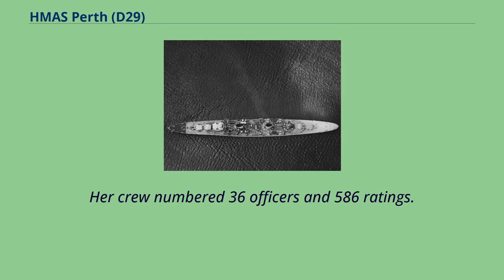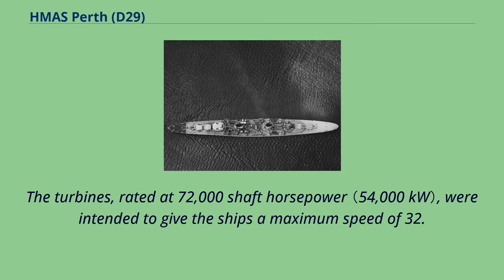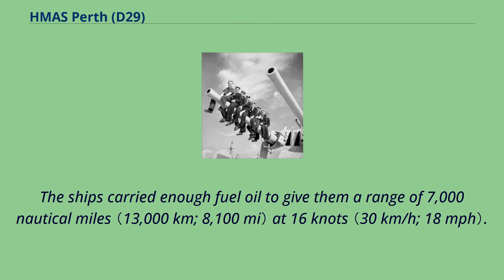Her crew numbered 36 officers and 586 ratings. The modified Leanders were powered by four Parsons geared turbines, each driving one shaft, using steam provided by four Admiralty III drum boilers. The turbines, rated at 72,000 shaft horsepower, were intended to give the ships a maximum speed of 32.5 knots. The unit system necessarily meant that each machinery unit had its own funnel. The ships carried enough fuel oil to give them a range of 7,000 nautical miles at 16 knots.